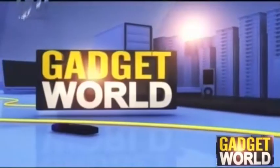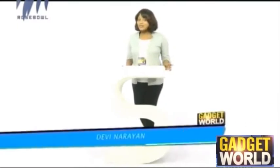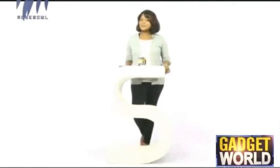Welcome to Gadget World for the best technical advice. Hello guys, welcome to an all new interesting episode of Gadget World.